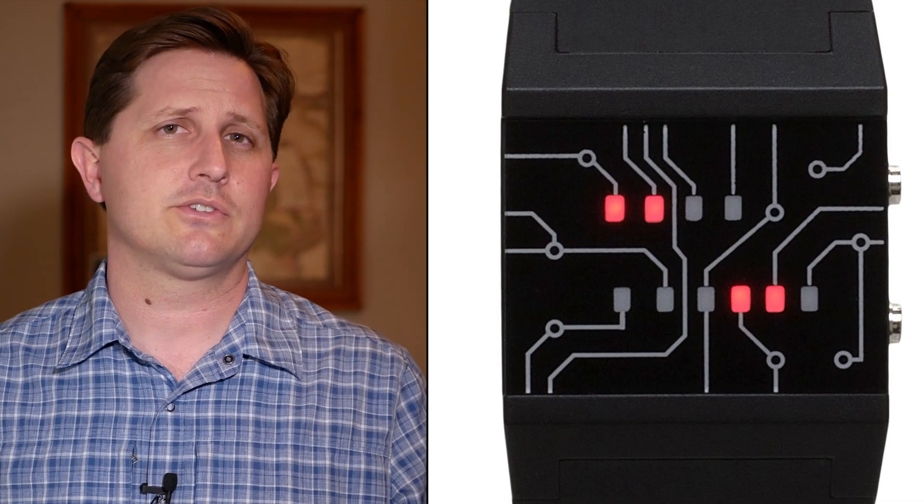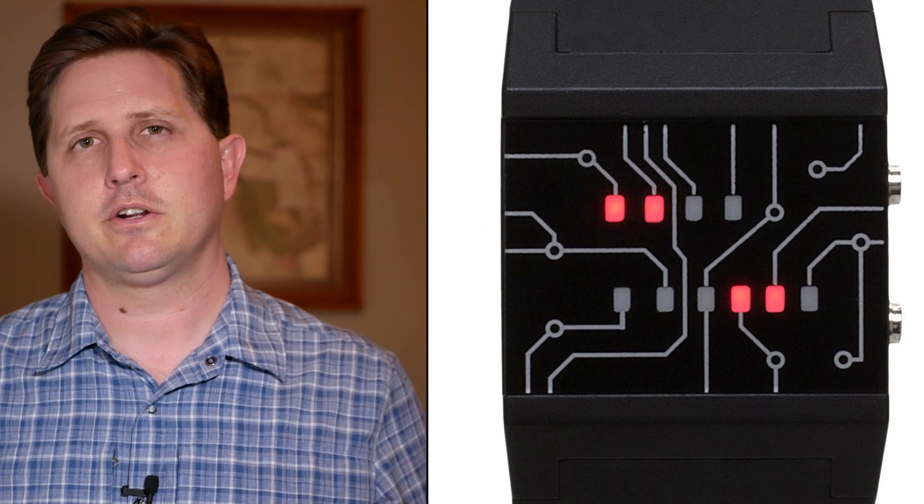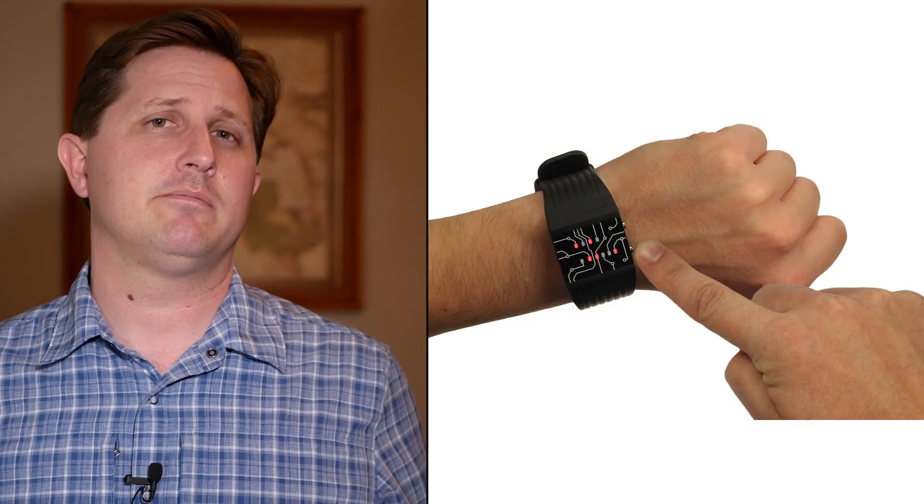Even if you understand how binary works, I think there is going to be a bit of a learning curve here. Although at 25 bucks, it might be worth it just to see what kind of looks you get.